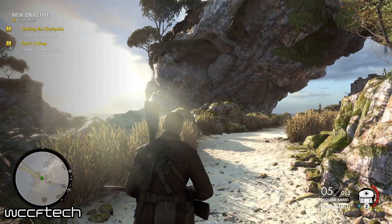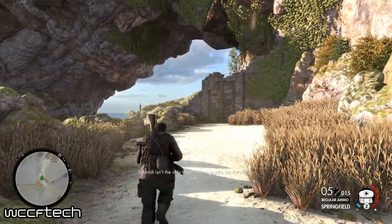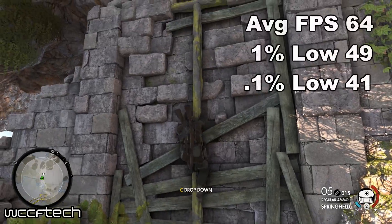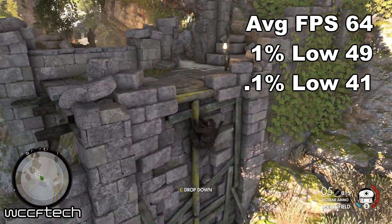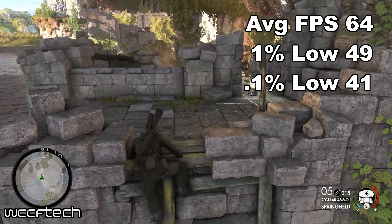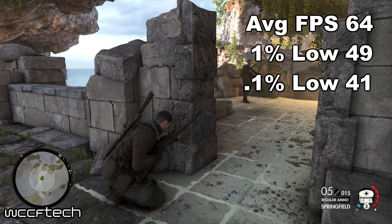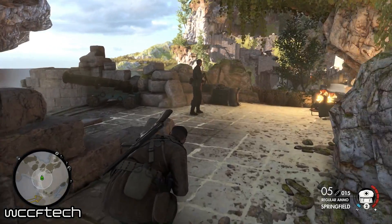Last but not least, we tested Sniper Elite 4, since it is the only title in the bunch that allowed us to test multi-GPU on DirectX 12 — and it did not disappoint. Breaking the 60FPS barrier at the same scene AMD used to show off RX Vega running this game, with 1% lows dipping to 49 and the 0.1% lows touching 41FPS, it managed to remain smooth throughout gameplay. And if you were on a 4K FreeSync monitor, it would have been a very, very good experience.